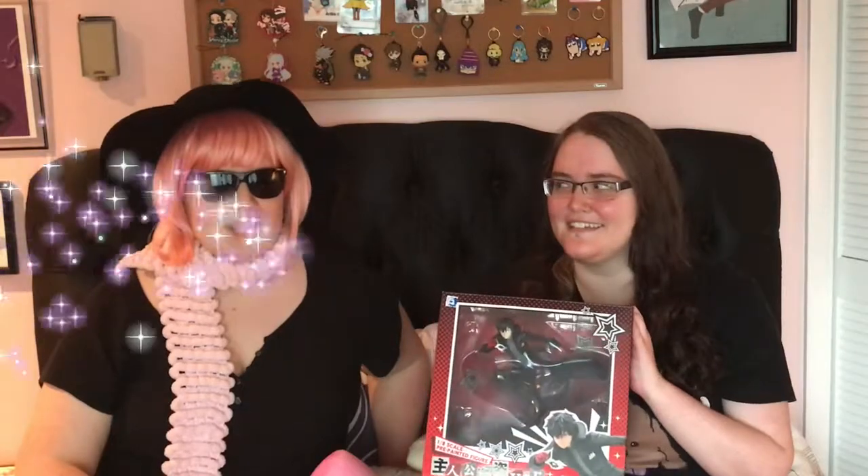Okay! Well, I guess today we're going to review the Kotobukiya Figure 1/8th Scale Joker from Persona 5. He's flawless.